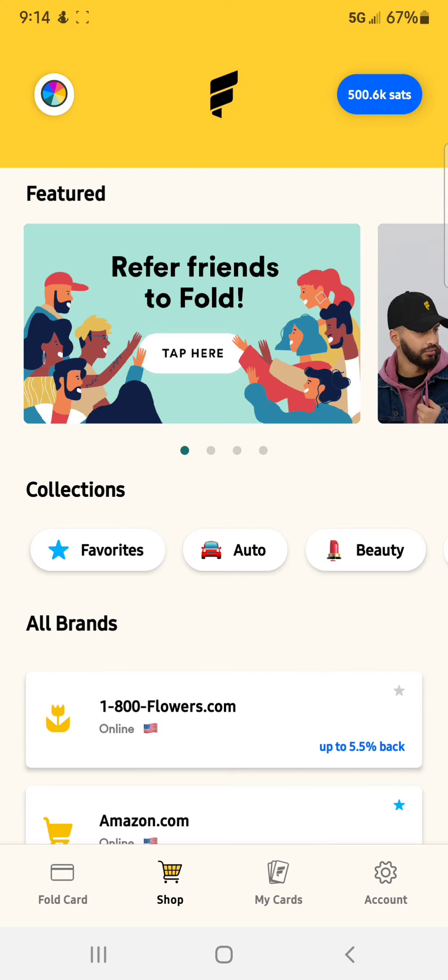The app is called Fold. If you've been a subscriber of this channel for a while, I have done a review on them before. But about a month or so ago I got a debit card — I was one of the first thousand people to beta test their Visa debit card. It allows you to load money onto this debit card and then spend it wherever you would spend a normal Visa debit card: gasoline, cell phone bill, car payment, going out to eat, anything like that. This app also started off letting you buy gift cards and earn Bitcoin back.